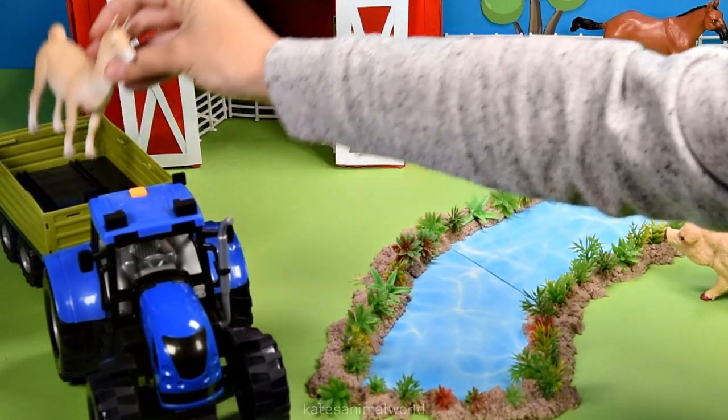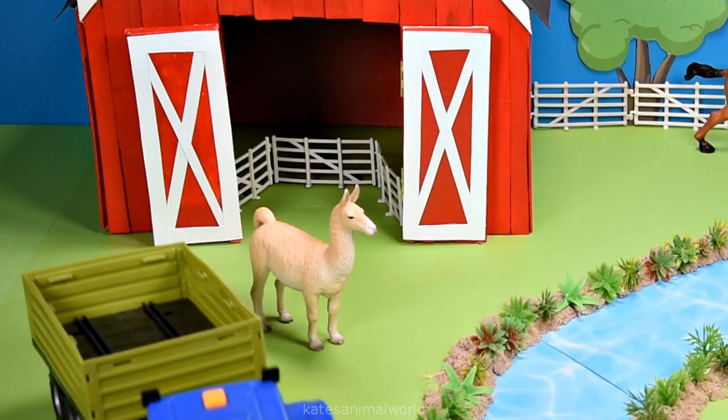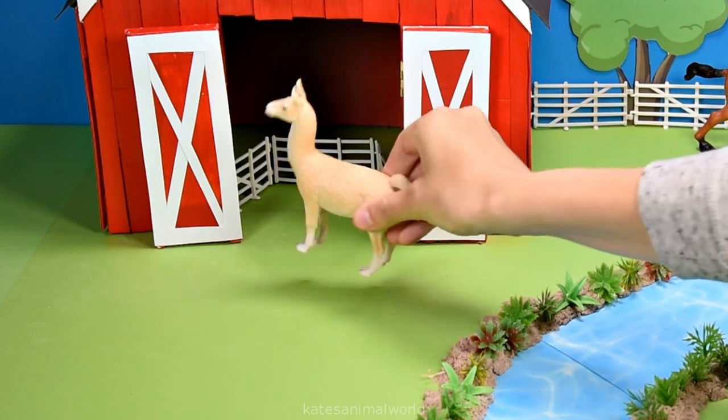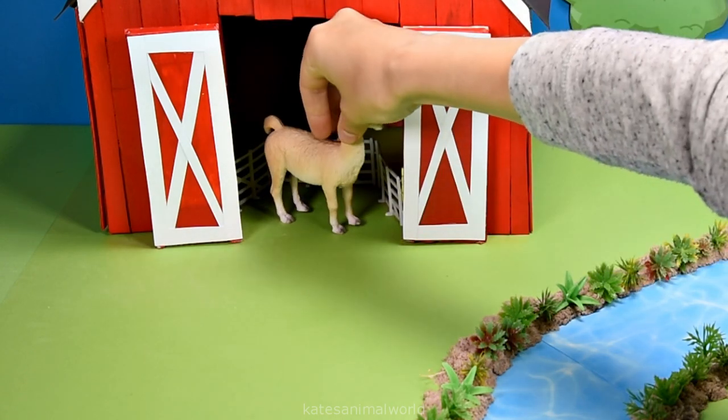We've got our next animal. It's a llama. Let's put the llama undercover in the barn.